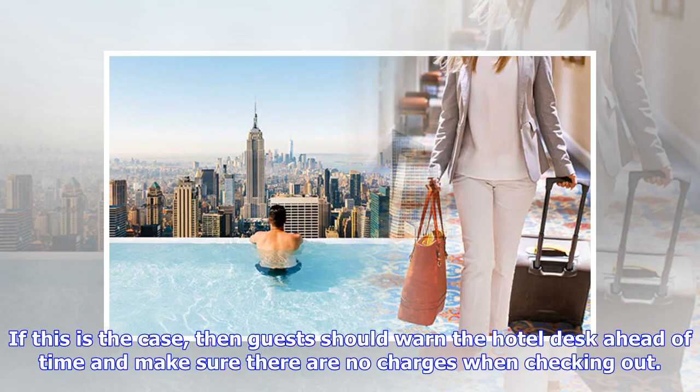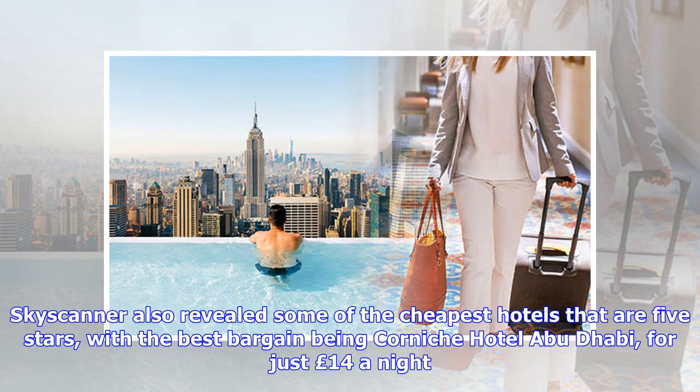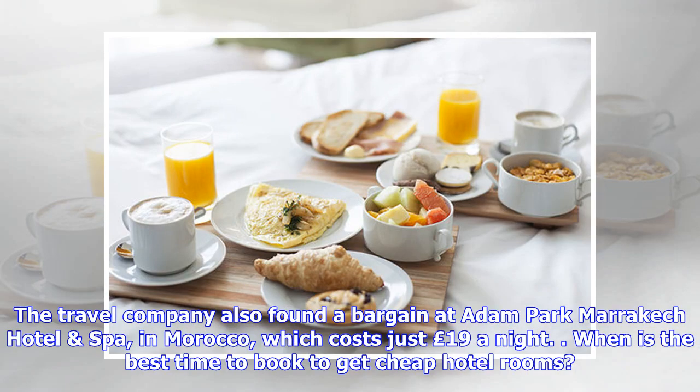If this is the case, guests should warn the hotel desk ahead of time and make sure there are no charges when checking out. Skyscanner also revealed some of the cheapest five-star hotels, with the best bargain being Cornish Hotel Abu Dhabi for just 14 pounds a night. The travel company also found a bargain at Adam Park Marrakesh Hotel.